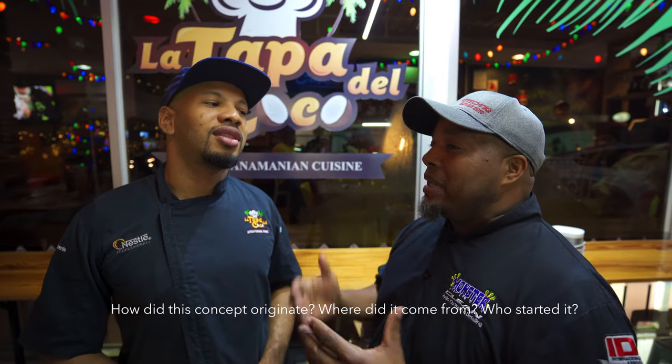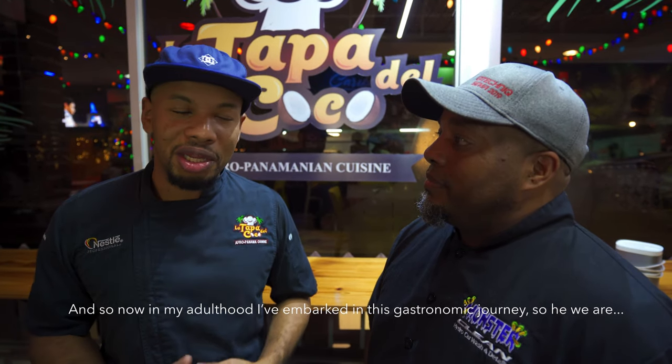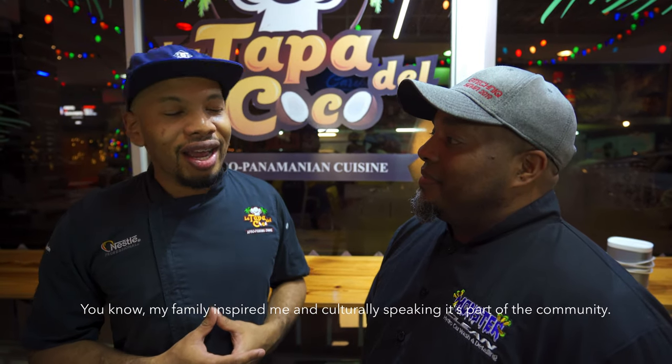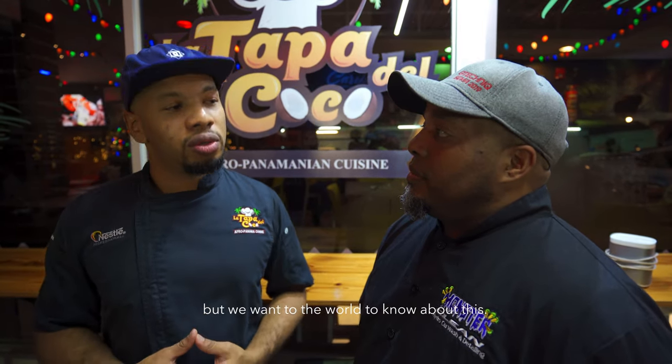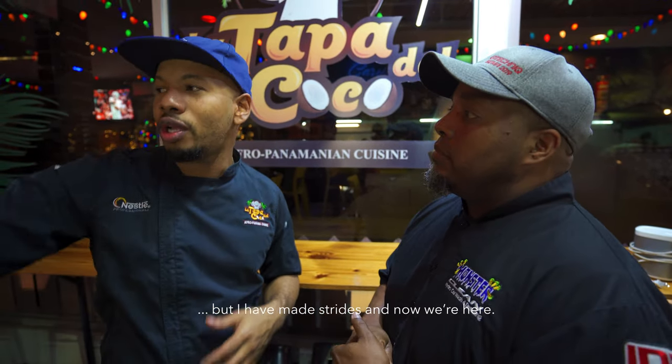We asked the owner to tell us about La Tapa del Coco — where it comes from and who came up with the idea. He explained that he comes from a family of cooks — his grandparents, his grandmother, his father, all cooks. He grew up in a world of cooking, was born in Río Abajo, and grew up between Río Abajo and Colón. In adulthood he decided to venture into the gastronomic world. La Tapa del Coco has been open seven years, with three years at this San Francisco location. This is his third location.